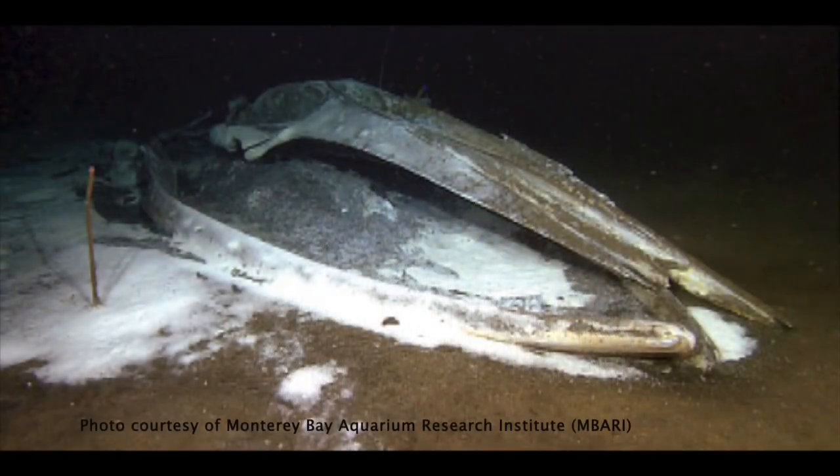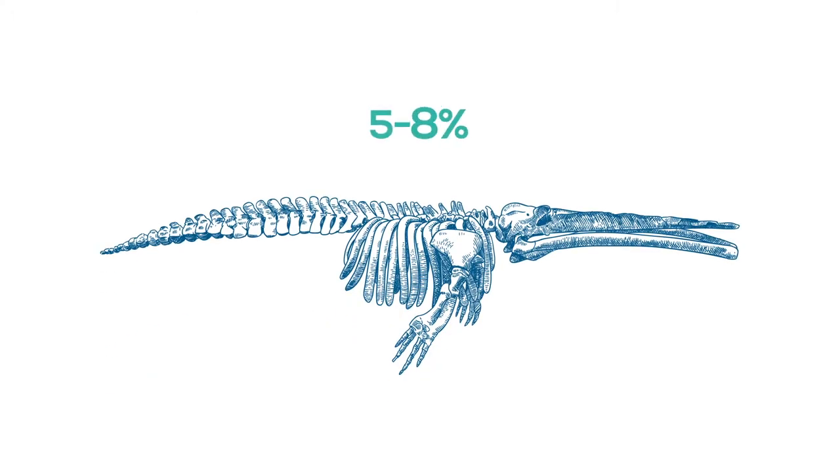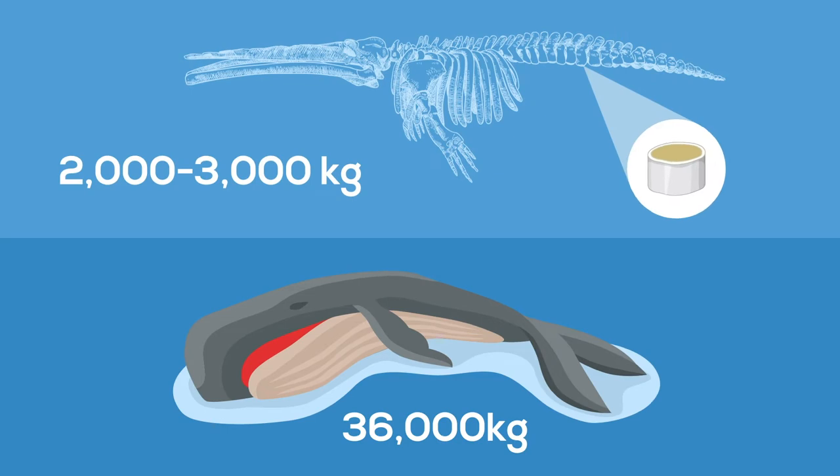The polychaetes form a white bacterial mat that resembles something like a white grass turf. The enrichment opportunistic stage can last anywhere from four months to one and a half years on the seafloor. It is also during this stage that organisms begin to dig into the lipid-rich bones of the whale skeleton. Whale bone lipids can make up between five to eight percent of the whale's total body mass — meaning in a whale that was 36,000 kilograms, there may be up to two to three thousand kilograms of lipids.